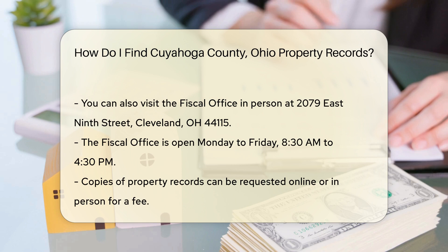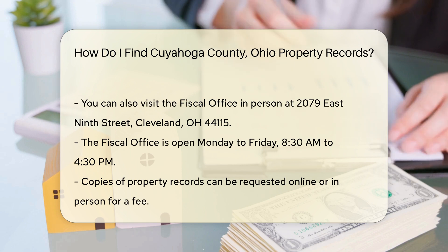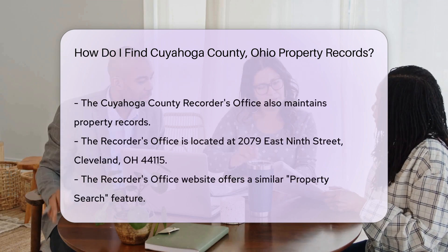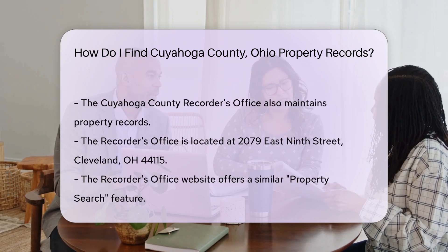For those who need copies of property records, you can request them online or in person. Online requests can be made through the Fiscal Office's website. There is a fee for obtaining copies, typically around $2 per page.